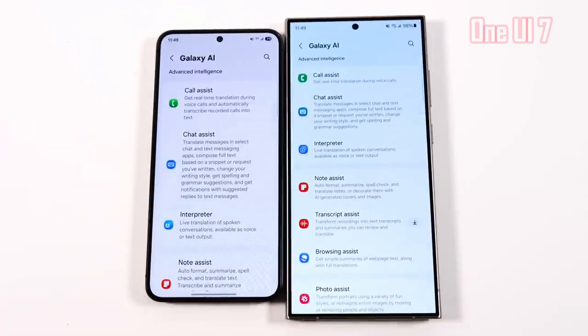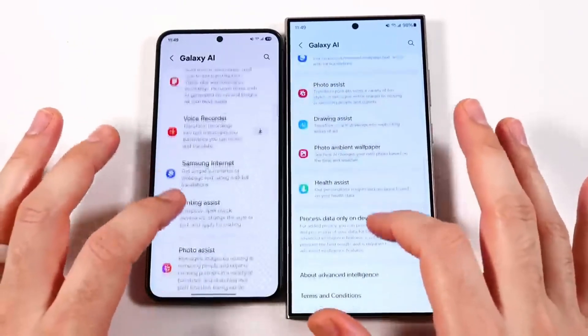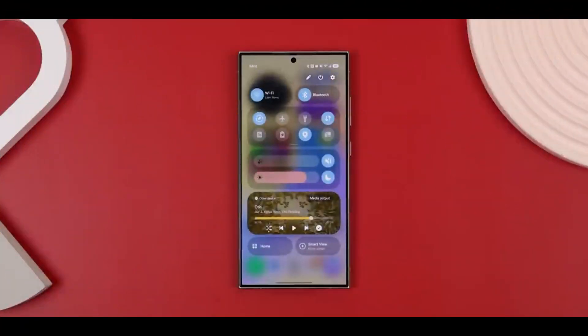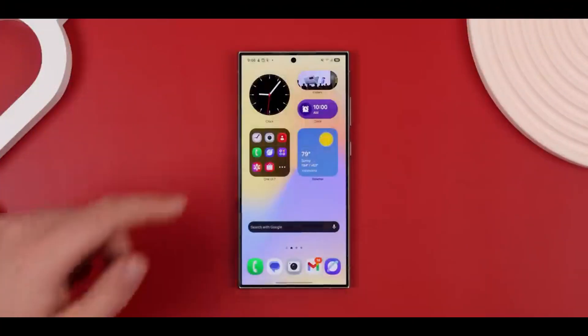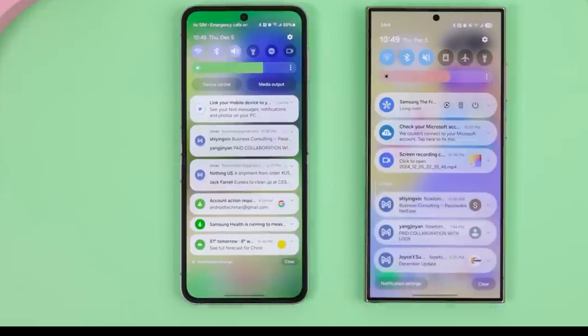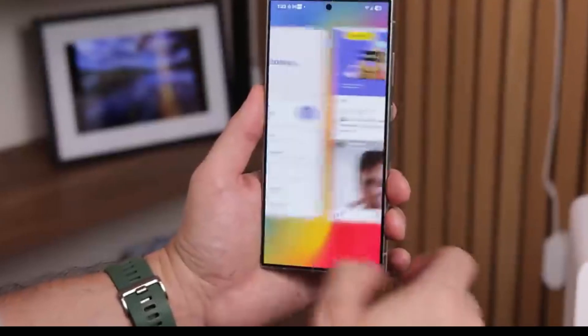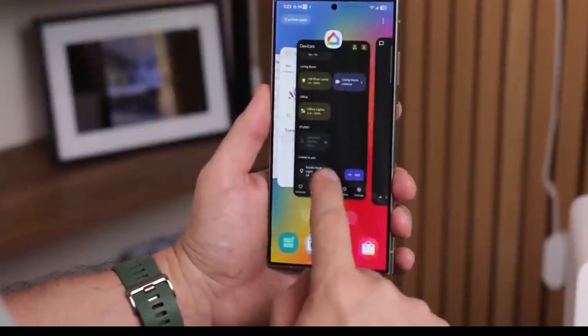Now what exactly does One UI7 bring to your phone? It's more than just a few bug fixes or minor changes. Samsung has made noticeable improvements in both design and functionality. The user interface now looks cleaner, feels faster, and is easier to navigate. You'll also find more ways to personalize your phone so it works the way you want it to.